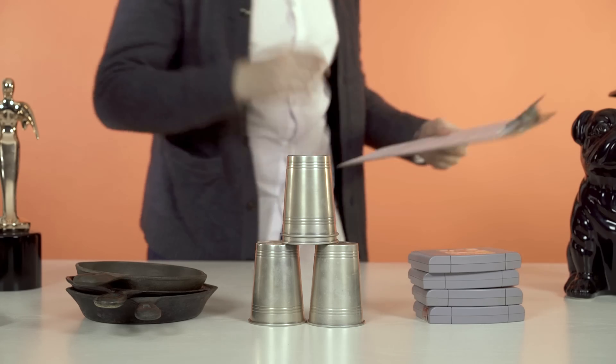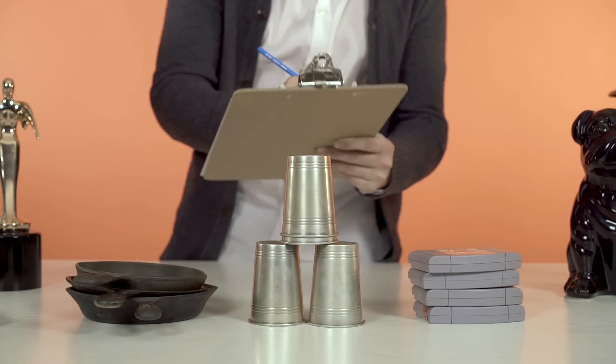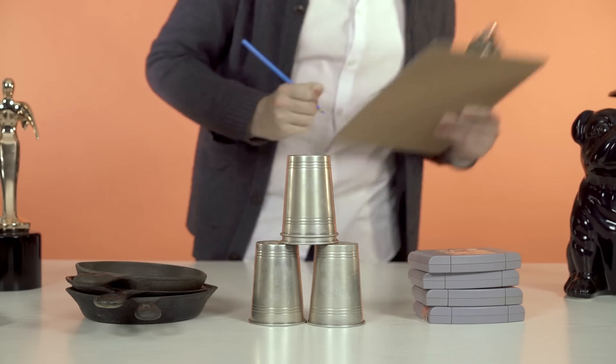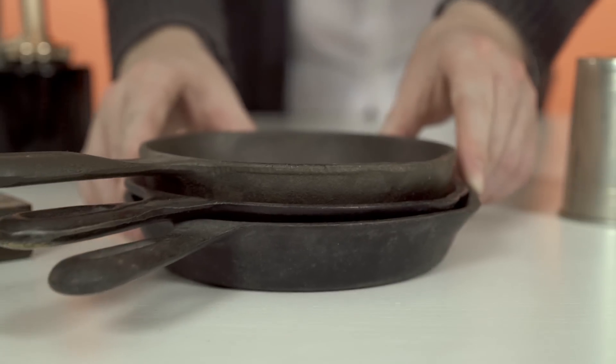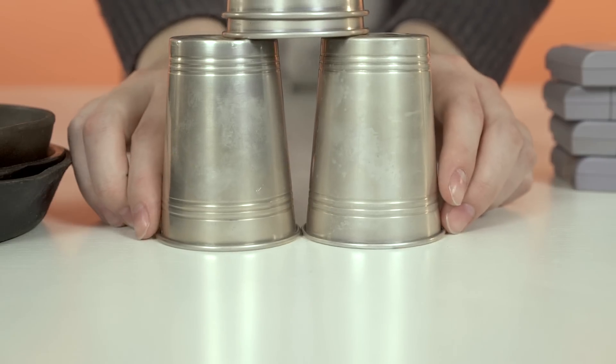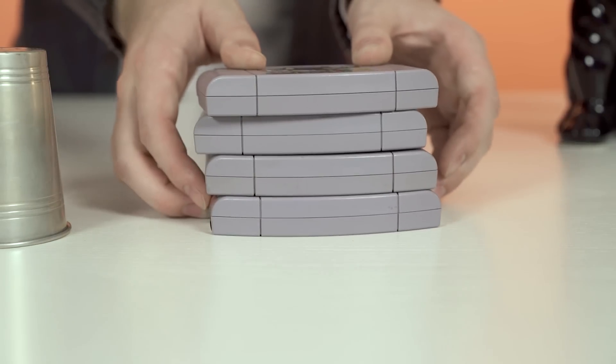City assessors start by reviewing sales data on all the properties that have sold in Edmonton in the previous years, and they sort that data based on the type of property. All the houses group together, all the condos group together, and all the offices group together.